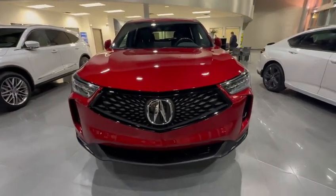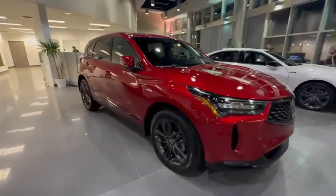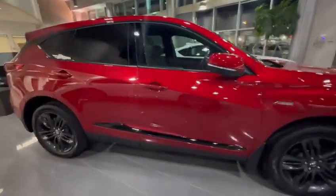Hi Akshay, this is Adnanfa South via Acura. Thank you for inquiring on the 2023 RDX — this is an A-Spec package. I do have a few of them available on ground for you to come check it out in person.